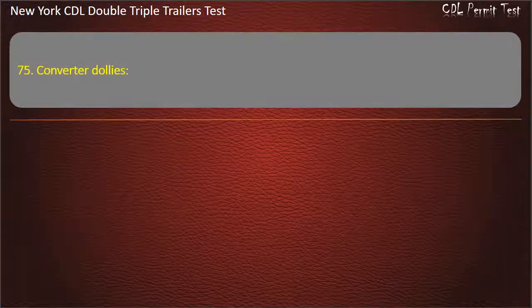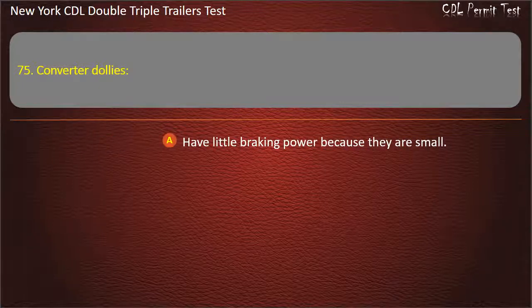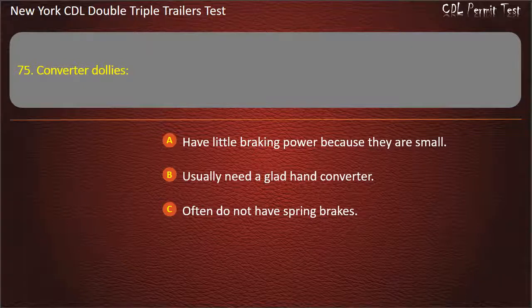Question 75: Converter dollies. Have little braking power because they are small. Usually need a glad hand converter. Often do not have spring brakes. Answer: Often do not have spring brakes.